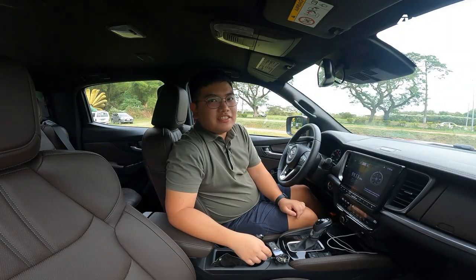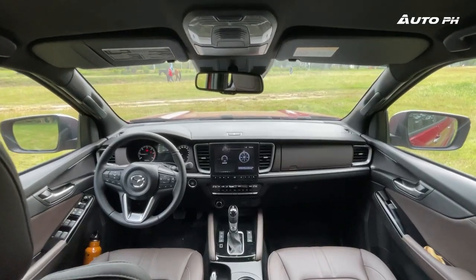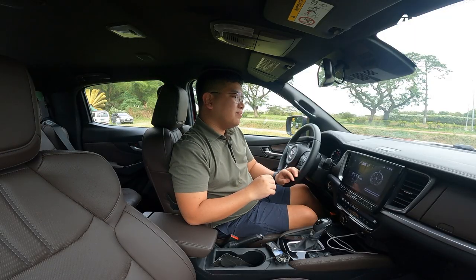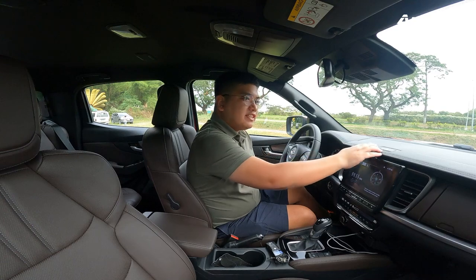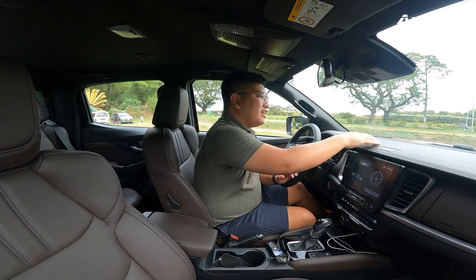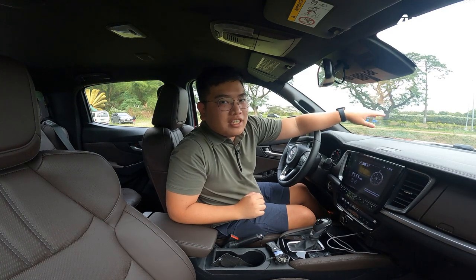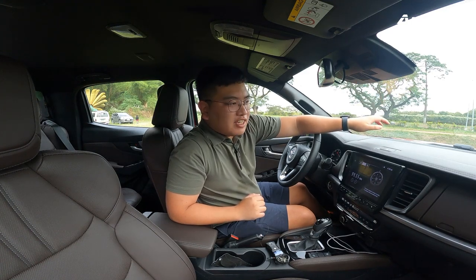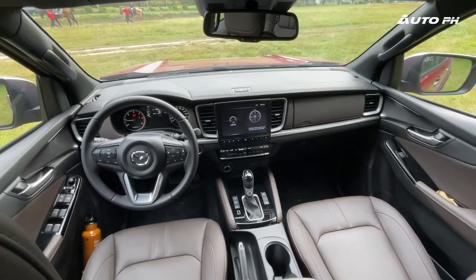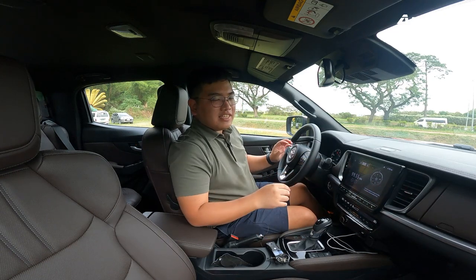Inside the Mazda BT-50 Pangolin, unlike the exterior, we have more similarities to the D-Max, but it's still a different design. In terms of materials, we have nice soft-touch leather on the dashboard — it's really soft, unlike the D-Max. Down here we have hard-touch plastics, unlike the D-Max which has more leather. The leather is really soft and the design is very different — starting from a certain line upward, we have curvier lines here.